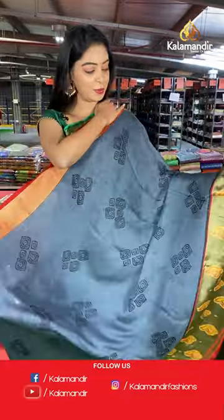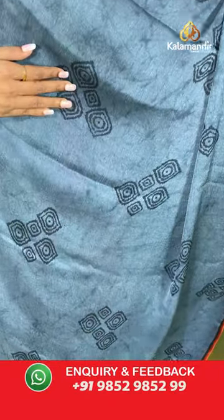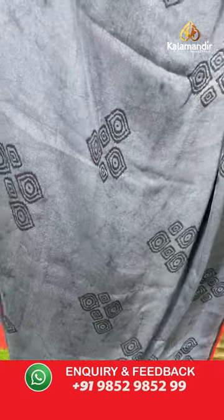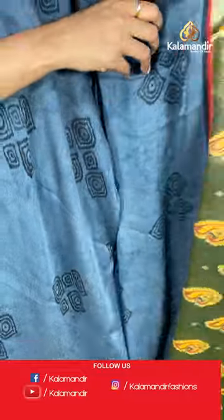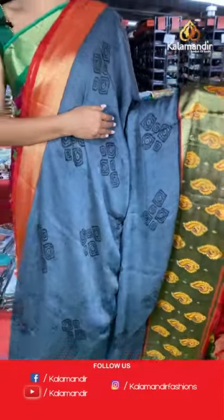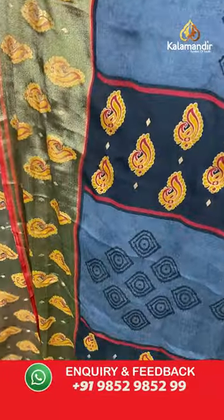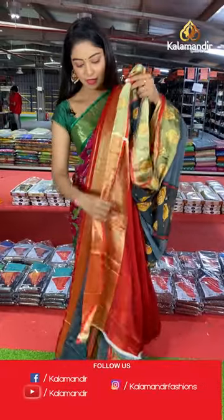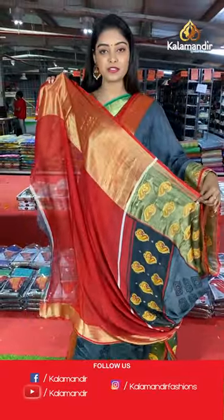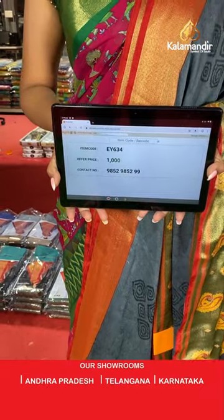Another beautiful gray color saree. All over the body is printed with black combination. Contrast border with gold and yellow combination. Beautiful border and saree pallu with nice contrast. Printed pallu with different designs and a plain blouse in contrast color with border. Saree code EY634, offer price 1000 rupees.